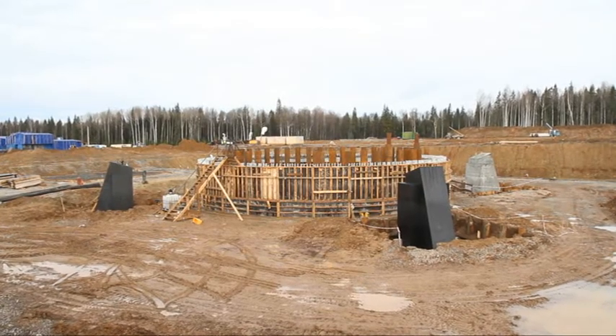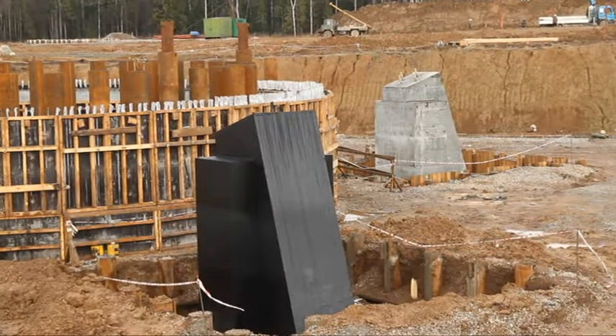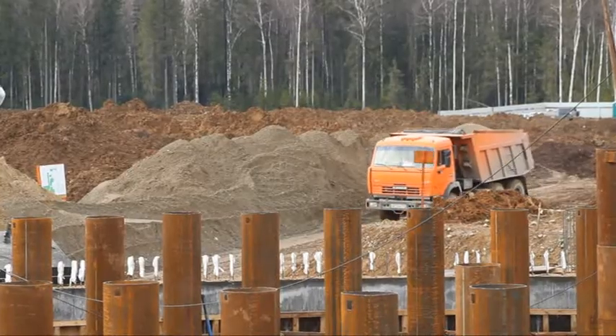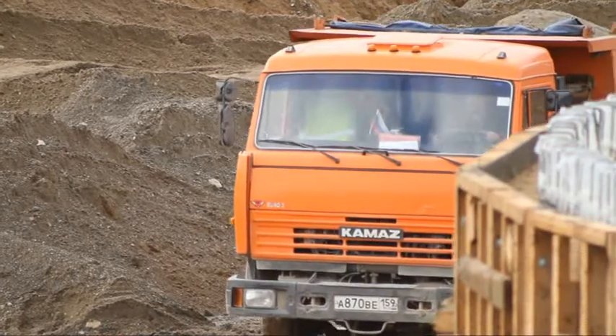At the moment, the construction of the headgear foundation in the cage shaft is close to completion. We also finished building a freeze cellar aimed at further soil freezing. This process was quite labor-consuming. The works are very intensive — we spent much effort, time, and materials.